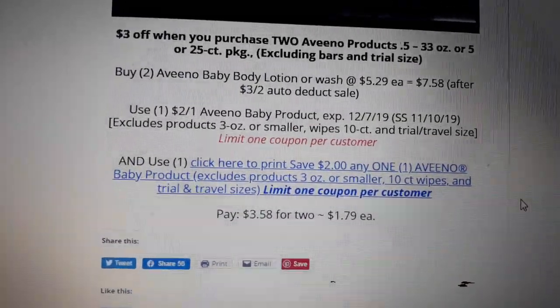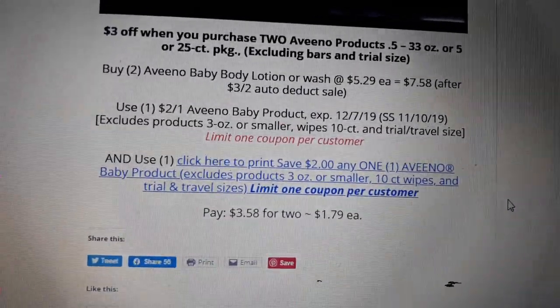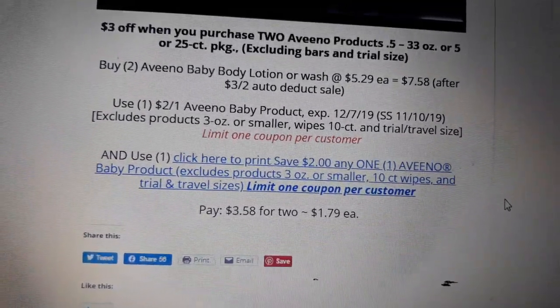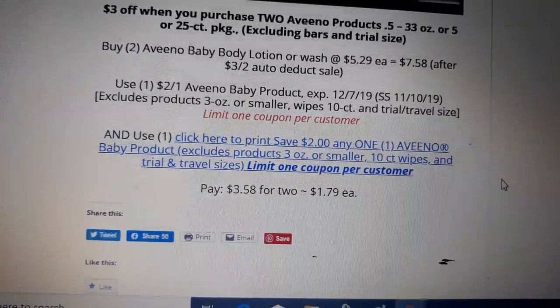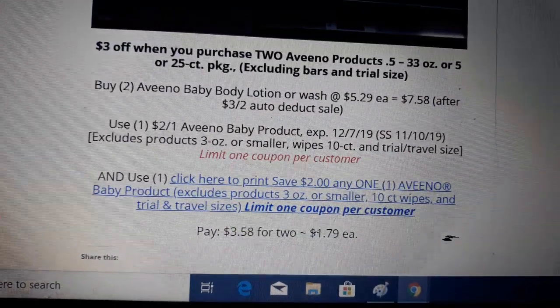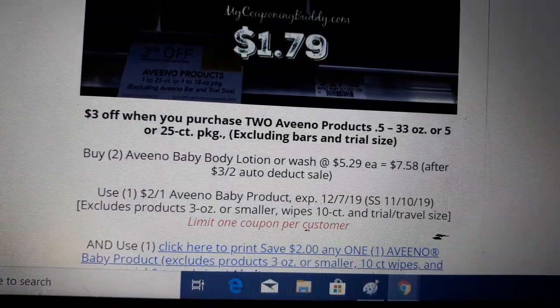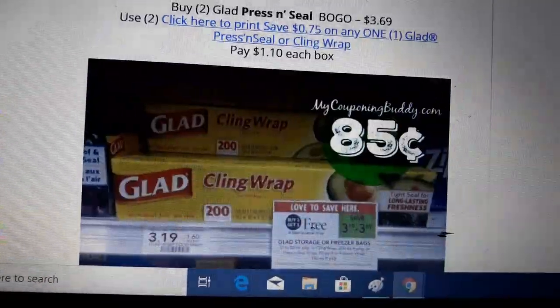Buy two of the Aveeno baby body lotion or body wash at $5.29. After the $3 off two auto-deduct sale, it comes to $7.58. Use one insert coupon from SmartSource 11/10 and one printable coupon for $2 off, and pay $1.79 a piece. I know a lot of people are big Aveeno fans for their babies — it's not a dollar-or-less deal, but at regularly $5, you're getting about $3.50 off, so it's still a great deal.